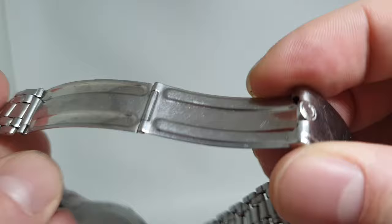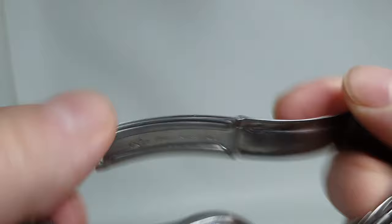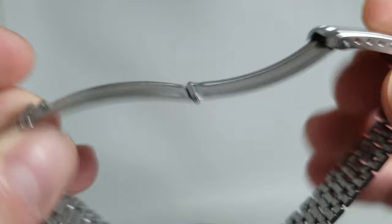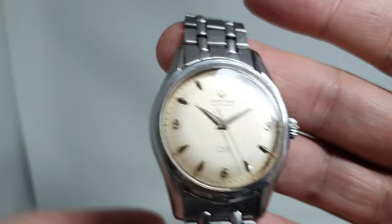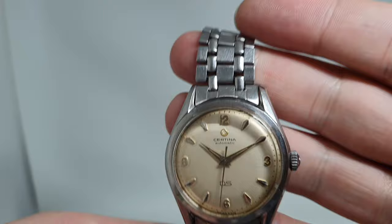The bracelet is also made by one of the best bracelet makers — Gaeferes — and it is the original clasp as well. They made bracelets for Patek, Audemars Piguet, Rolex, everybody — Zenith, Heuer. They are the bracelets to have, and this one is a long one. It's adjusted for my fat wrist and still has plenty of room; we've cleaned it in our ultrasonic bath.